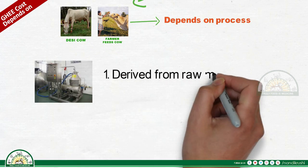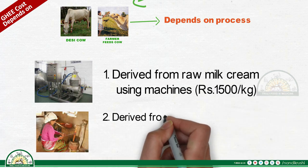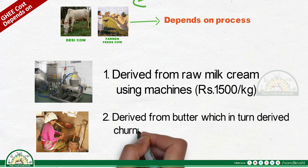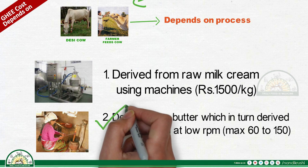Process matters: ghee derived from raw milk cream using machines costs 1500 rupees per kilogram. Ghee derived from butter, which in turn is derived by churning curd at low RPM — maximum 60 to 150 RPM — costs 2000 rupees per kilogram. Manual curd churning is the recommended selection.